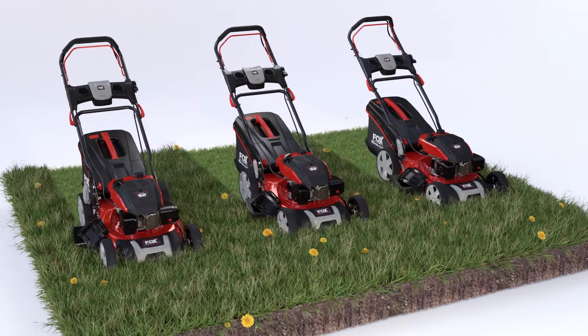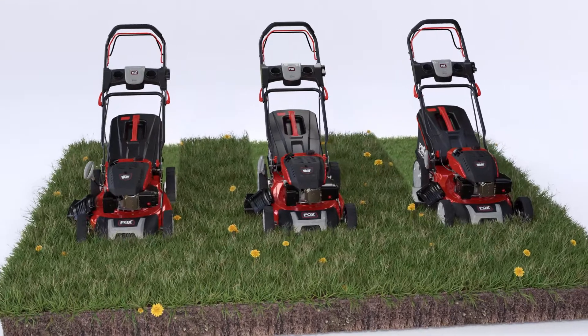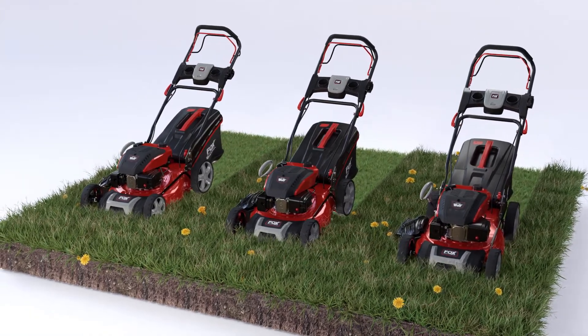Introducing the Wolf Powered Quad-Cut Self-Propelled Rotary Mower Range from Fox. The revolutionary four-blade mowers with choice of three sizes: 46, 51, or 53 cm diameter.